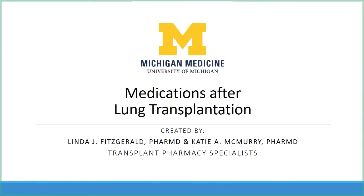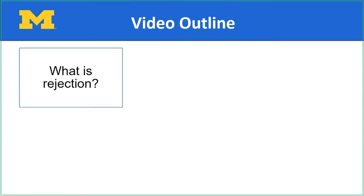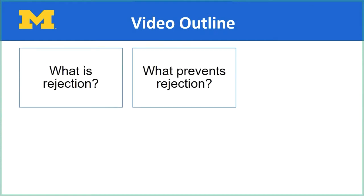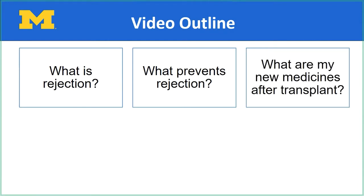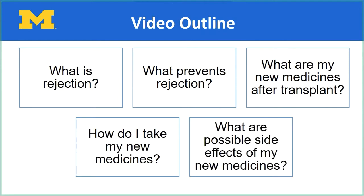In addition to this video, you will receive education after your transplant before you leave the hospital. Today, we will review what is rejection, what prevents rejection, what are the new medications you will take to protect your new lung transplant, how will you take your new medications, and what are possible side effects of your new medications. I will be presenting the first half of this video and Linda will be presenting the second half.